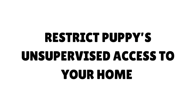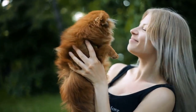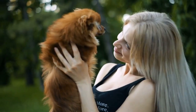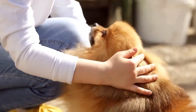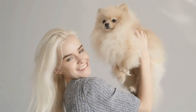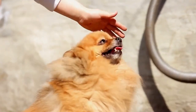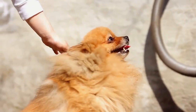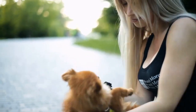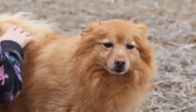The biggest mistake any Pom puppy owner can make is to bring a new Pomeranian puppy home, let the puppy run around the home going to the potty anywhere for a few days, and then decide to start house training. Your home will smell like a puppy's potty place everywhere, and your task will be much harder. The baby Pom is best kept in a playpen with clean newspaper or puppy pads, food, water, and a comfortable bed. This takes patience and perseverance, but doing it right in the first few weeks will pay off in the long term.